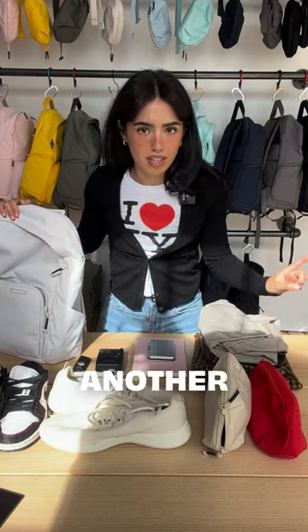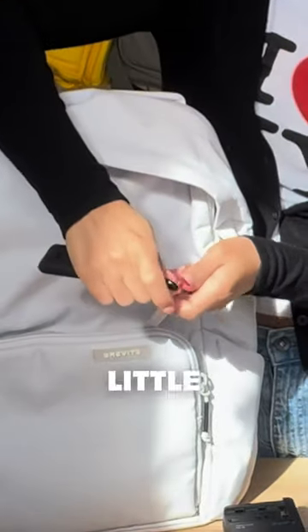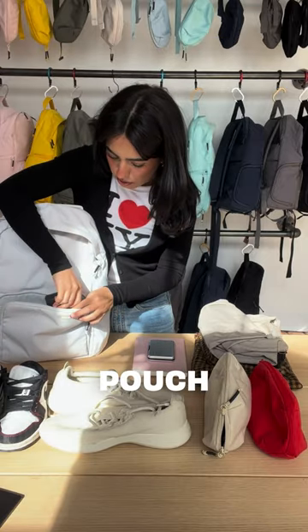Okay, I know this may look like a lot, but I promise you that we'll make this fit one way or another. So let's start with our smaller items. I can put our keys into this little guy right here, and then our charger can go into this pouch.